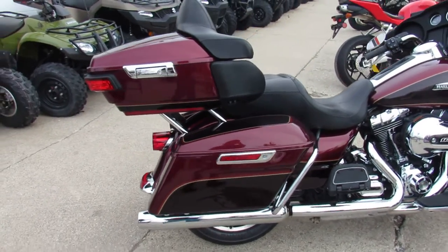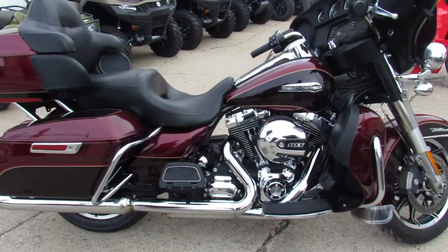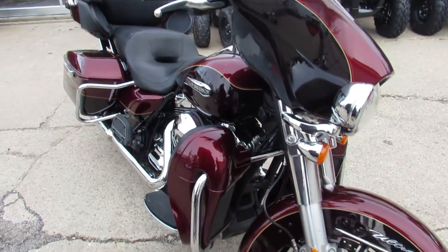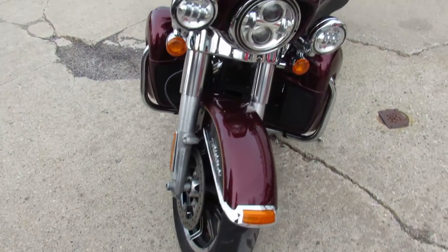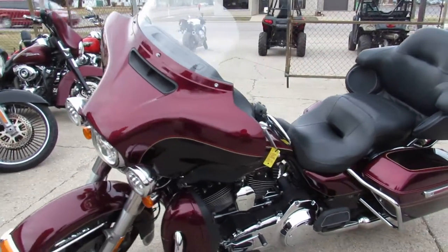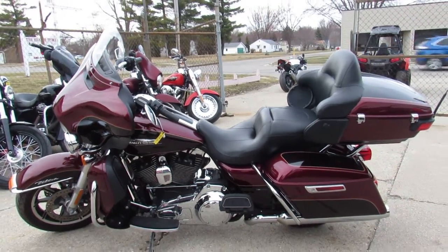This one here is a 2014 Harley Davidson Electroglide Ultra Classic, only $14.9. This one's a must-see, guys. Beautiful Merlot two-tone paint. It shines like new and tons of chrome. All stock, needs nothing. You can crank up the radio and hit the open road. Give us a call, it's 810-648-9500.